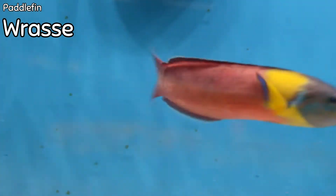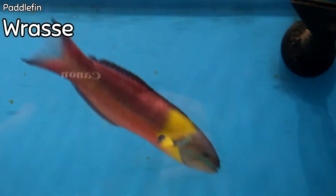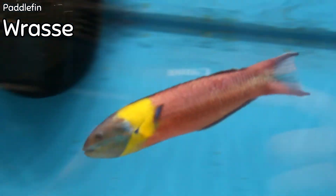They can be kept in community tanks and typically won't be aggressive towards other fish — just other wrasses as mentioned. Their diet should consist of mysis shrimp, brine shrimp, and other meaty foods. They will also take pellets and flake food. Overall the rainbow paddle fin wrasse is a gorgeous addition and they're very active, so you'll be able to see them pretty much constantly in the aquarium.